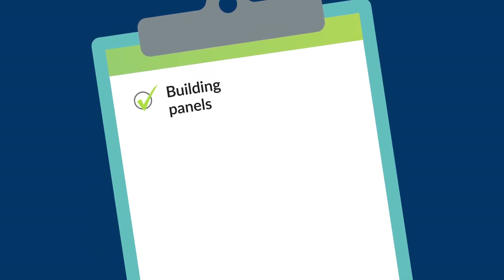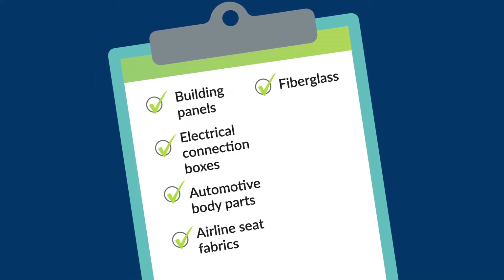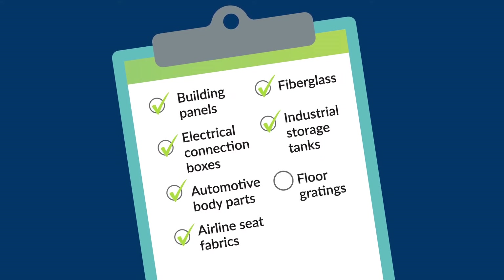They can also be used in polymer applications such as building panels, electrical connection boxes, automotive body parts, airline seat fabrics, fiberglass, industrial storage tanks, and floor gratings.